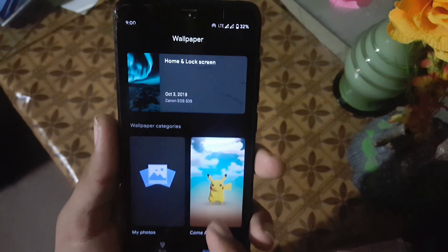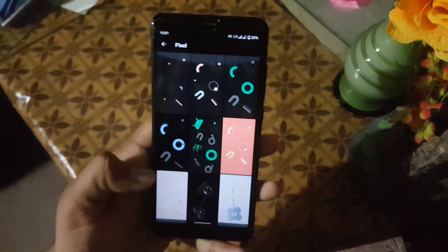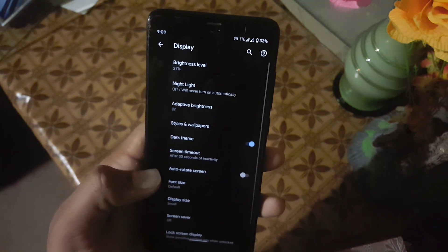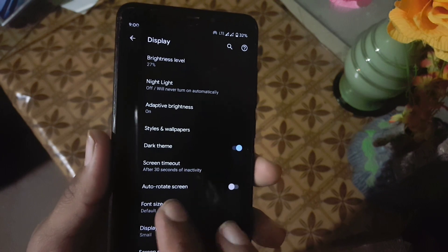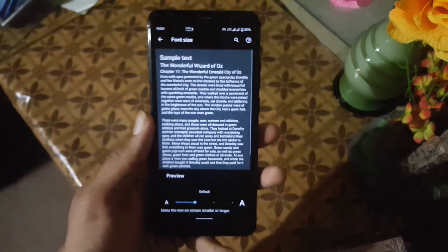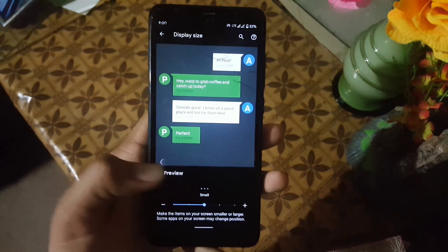In Styles and Wallpaper, we have four types of styles, and in Wallpaper we have some stock wallpapers from the Pixel. You can also install live wallpapers by following my video. We also have dark mode. In font sizes we have four types, and in display sizes we have five types.